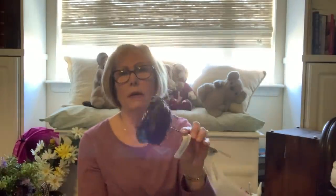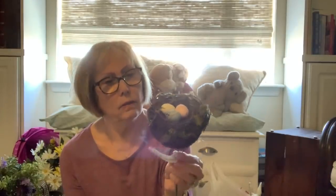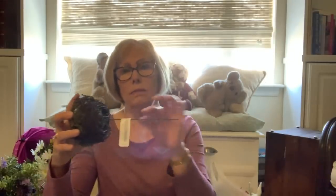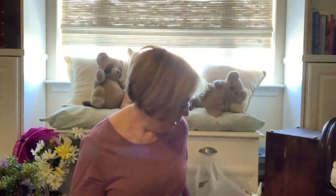Also at Michaels I got this little bird's nest — these were on sale, 40% off, so this was $6. I'll just cut the little stick stem metal piece off.